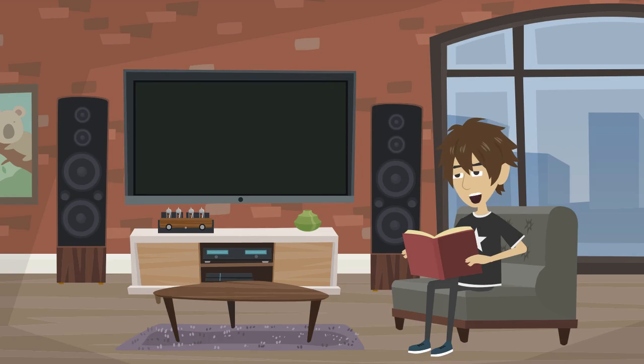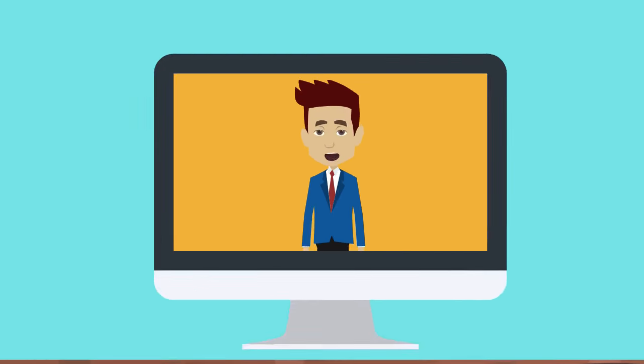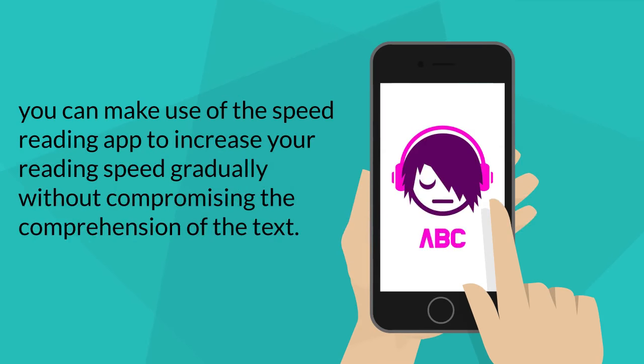Suppose you're reading a paragraph. You can guess the entire idea of the paragraph by starting slowly and understanding the meaning of the first sentence carefully. As discussed in the earlier video, you can make use of the speed reading app to increase your reading speed gradually without compromising the comprehension of the text.